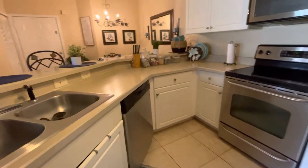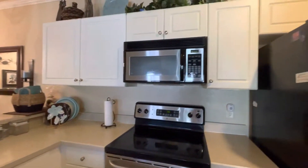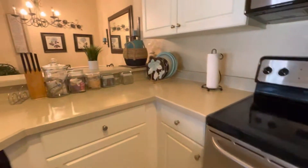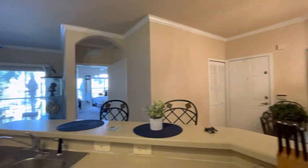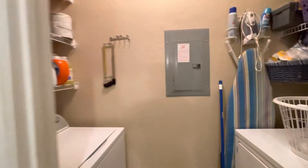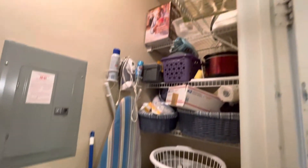Tile in the kitchen, stainless steel appliances. They definitely haven't done any updates to the unit. But it's cute — I like the location inside the complex. Here's the closet with your laundry, and there's lots of storage space.